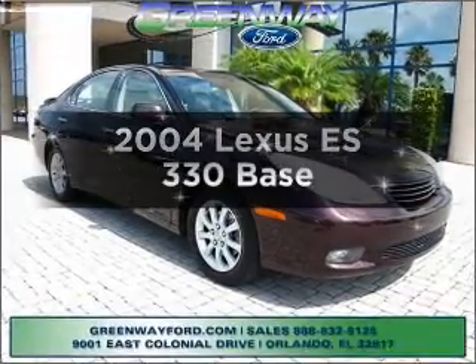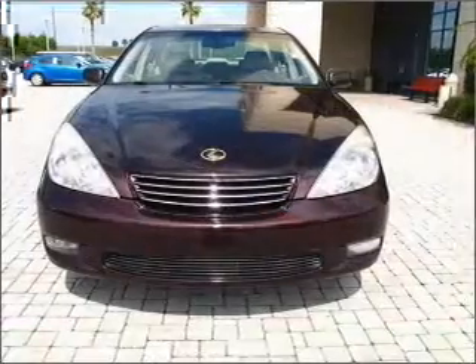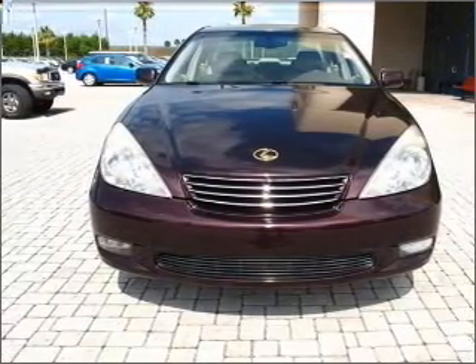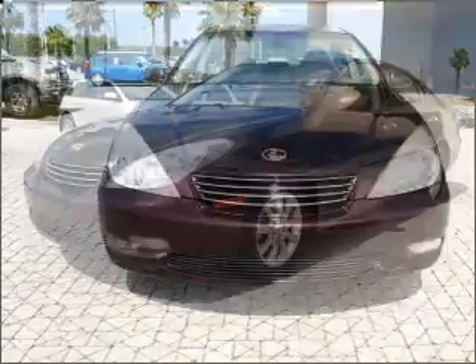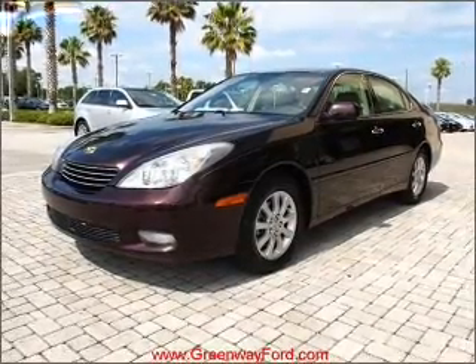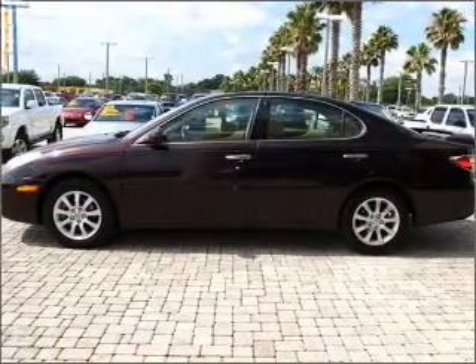Introducing the 2004 Lexus ES330. If you're looking for a first-rate auto, this one could be yours today. With a reliable six-cylinder engine connected to a smooth-shifting five-speed automatic transmission. Stand out from the crowd with premium wheels. Anti-lock brakes help you bring your vehicle to a safe stop. Let the sun shine in with a sunroof.